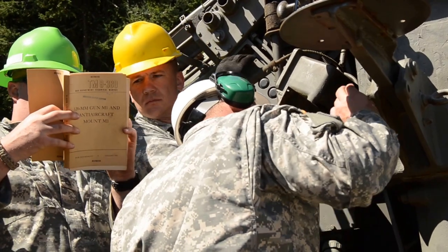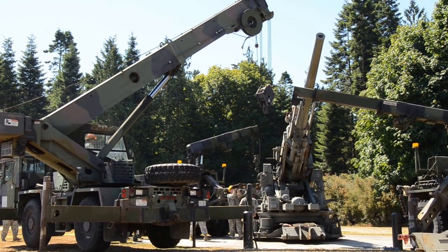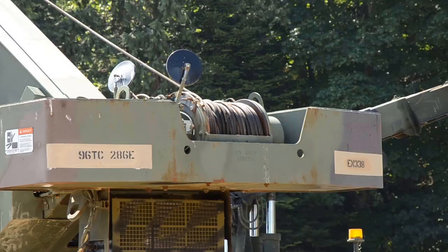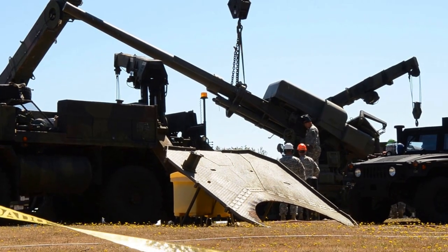Nine members of the Washington National Guard's Combined Support Maintenance Shop based in Camp Murray, Washington used two PLS recovery vehicles, a 40-ton crane, and an M916 towing a flatbed trailer to remove the static displayed cannon from Fort Flagler and reinstall it behind Building 7 back at Camp Murray, under the direction of Colonel Alan Doro, who saw this mission as a great opportunity for training.